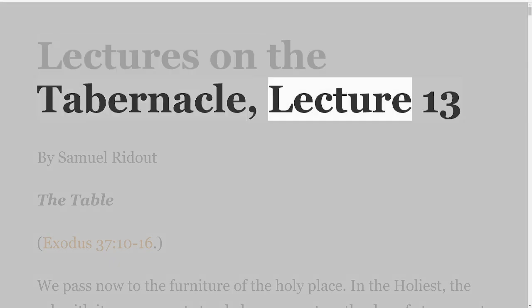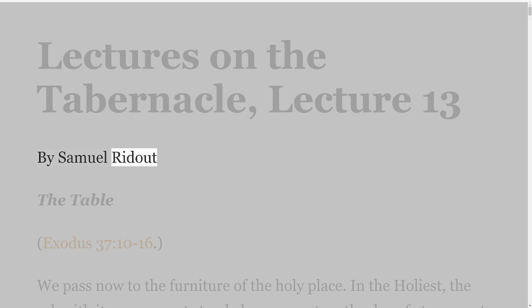Lectures on the Tabernacle, Lecture 13 by Samuel Ridout. The Table. Exodus 37 verses 10-16.